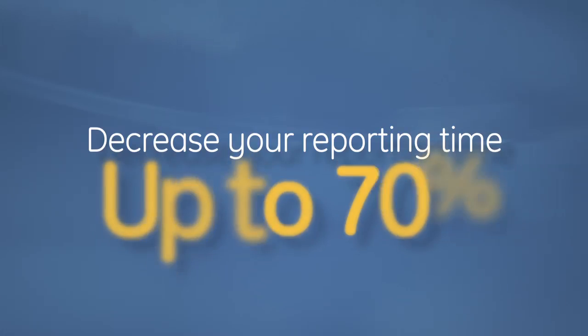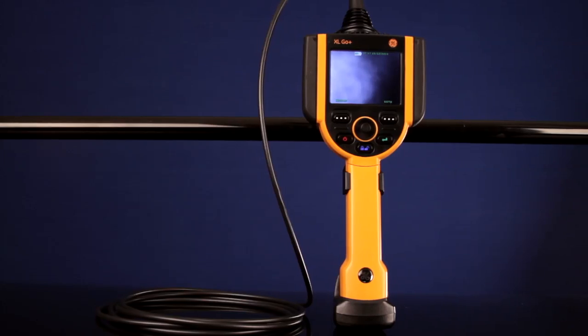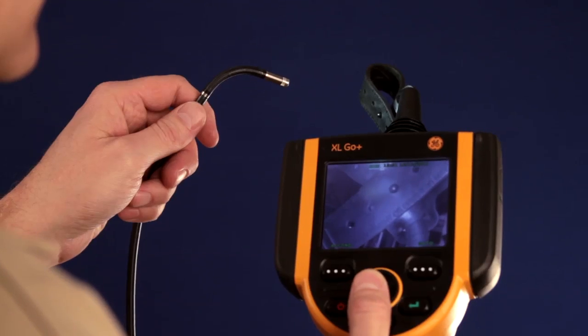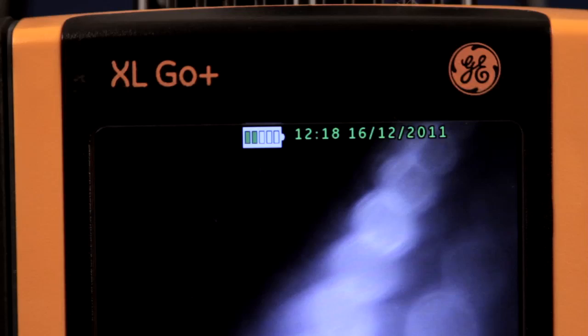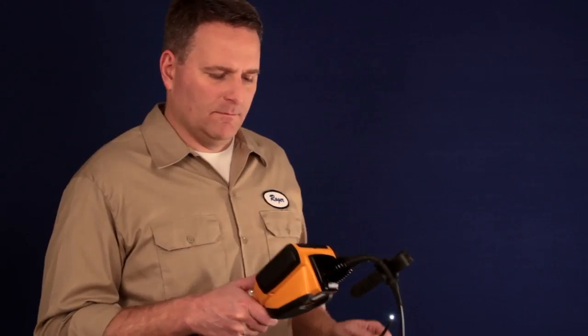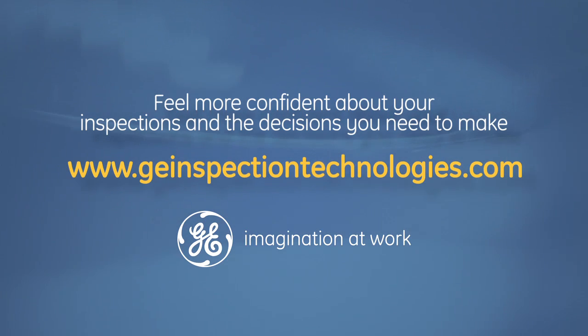With the click to report function and no more after-the-fact reporting, you'll decrease your reporting time up to 70%. The XL GO Plus video probe system is designed to meet your exacting inspection needs — your freedom, your speed, your agility. Feel more confident about your inspections and the decisions you need to make. To learn more, visit GE Inspection Technologies dot com.